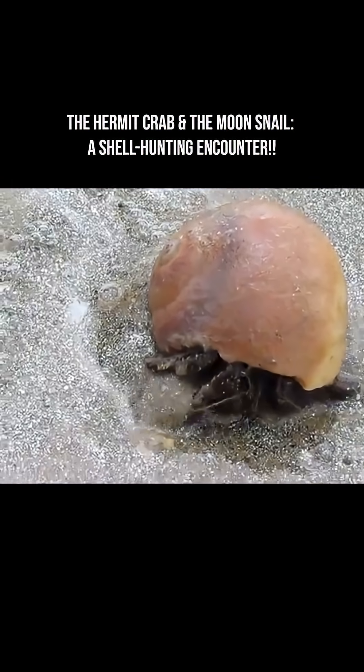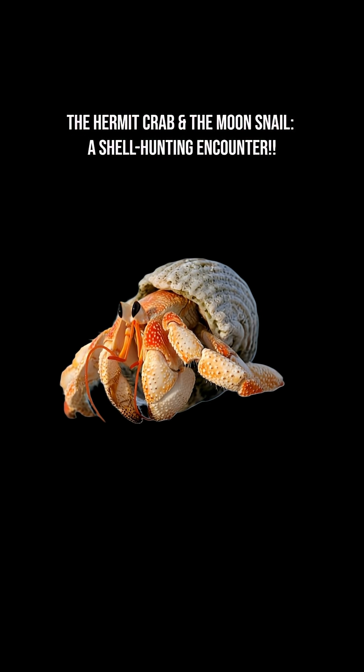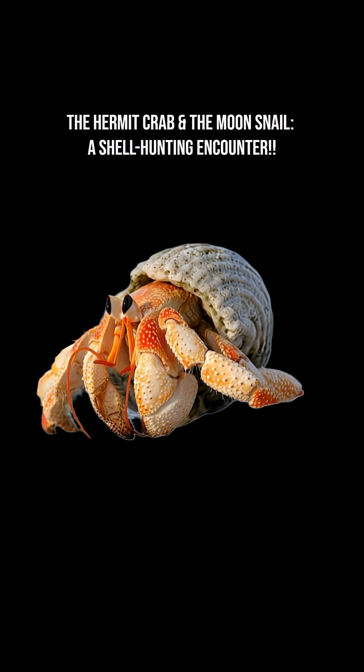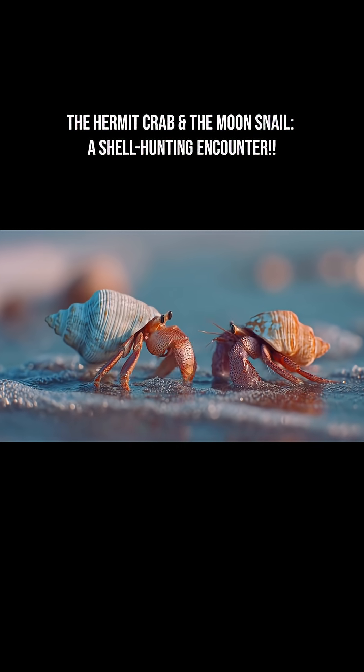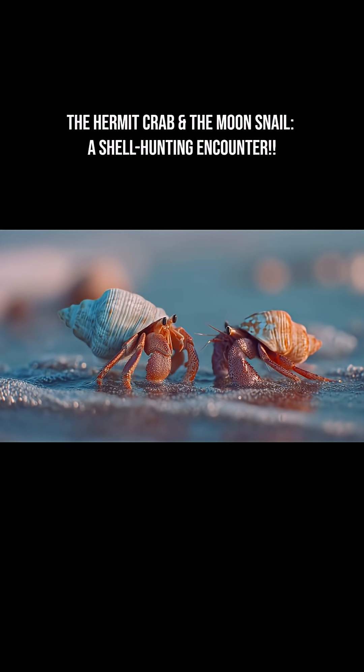So they must find and move into a shell that's already made, which is often one from a snail. Hermit crabs are known to line up in order of shell size, like a shell-renting queue. The top one in line tests a new shell and, if it fits better, moves in. Then the shell they vacated is passed down the line.